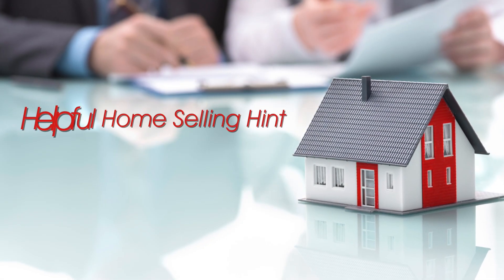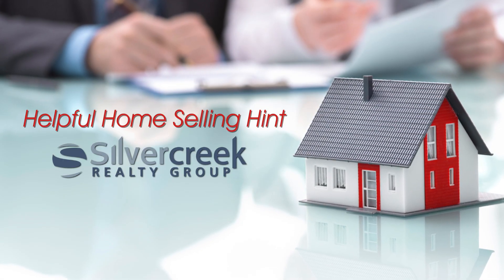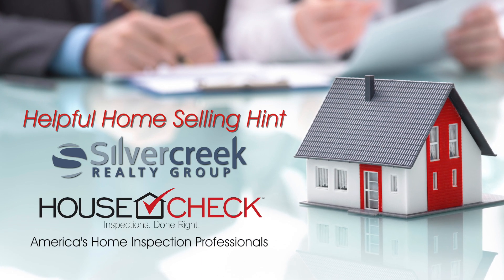Here's another helpful home selling hint brought to you by Silver Creek Realty and by HouseCheck, America's home inspection professionals.